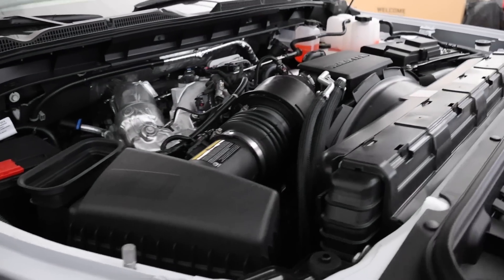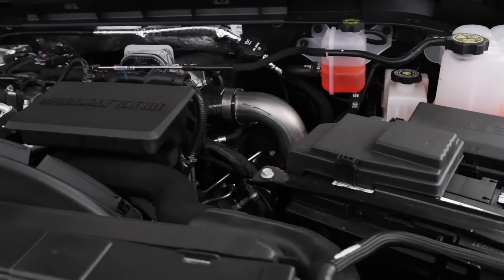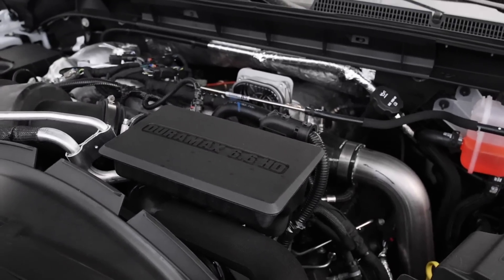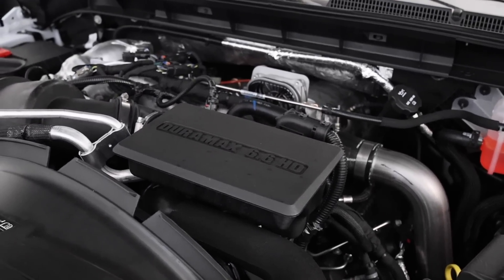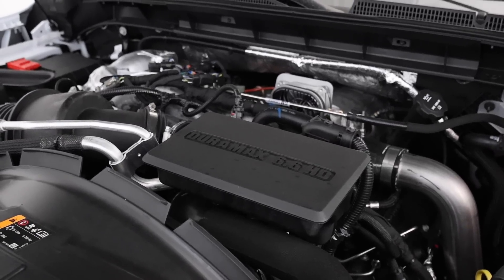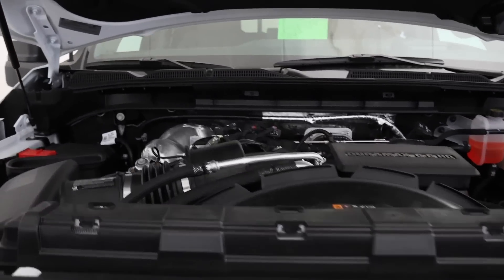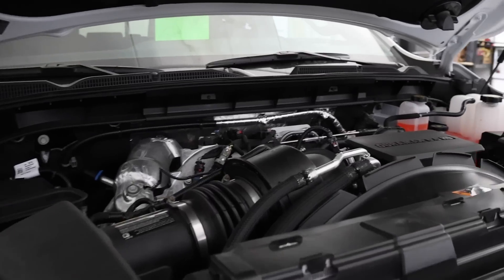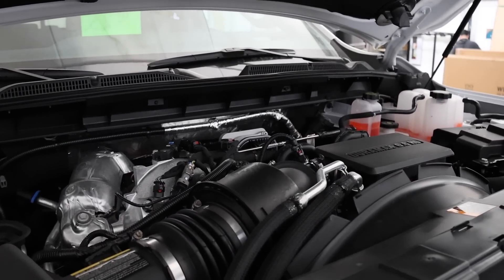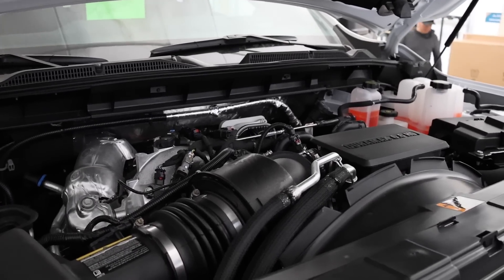For 2024, GM updated the L5P — this is basically the Gen 2 L5P. They lowered low-end torque by 25 percent and updated the combustion and turbo, which is why it now makes 470 horsepower and 975 pound-feet of torque. It still feeds into the SAE-approved Allison transmission, and the power is pretty great having driven it a few times.